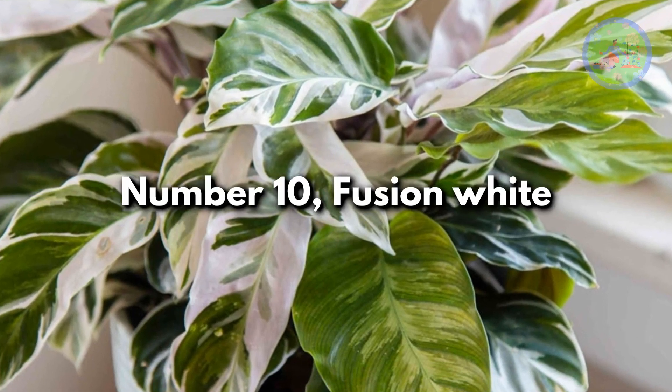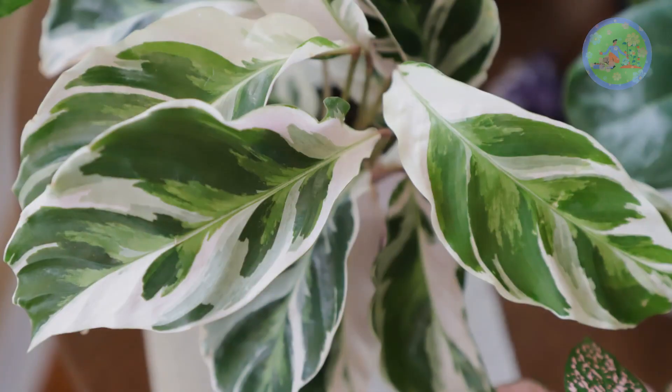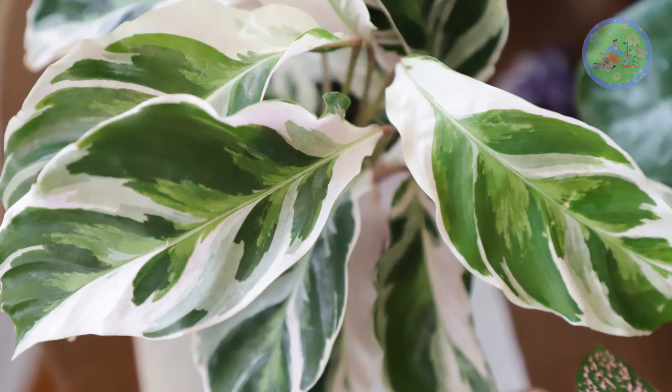Number 10: Fusion White. It has a fantastic marbling of white and green on its foliage with a bright purple underside.